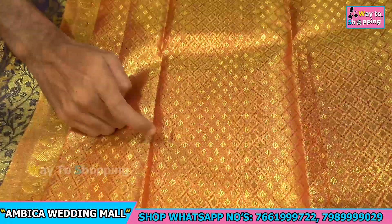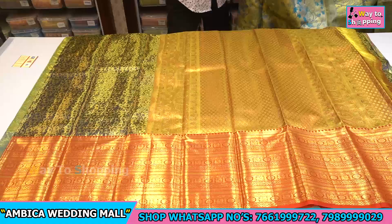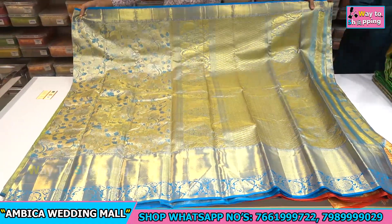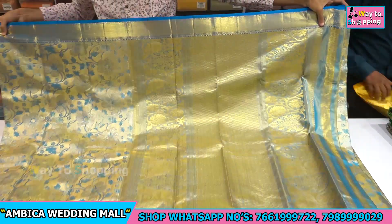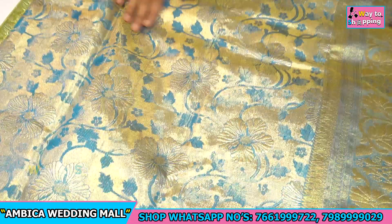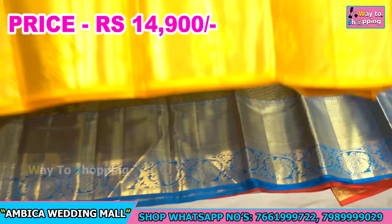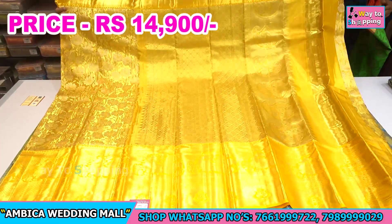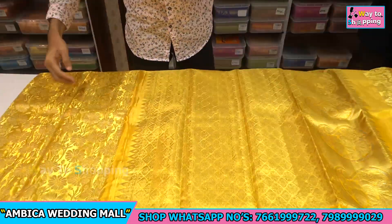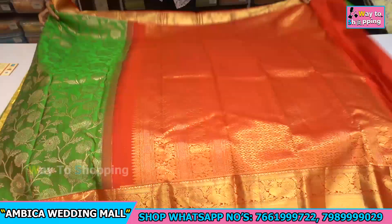Embossed bootas available with wide range of designs and color combinations — copper sulfate blue with gold and silver zeri. This price range is just 14,900. Store price range comparison is half the difference amount compared to other stores.